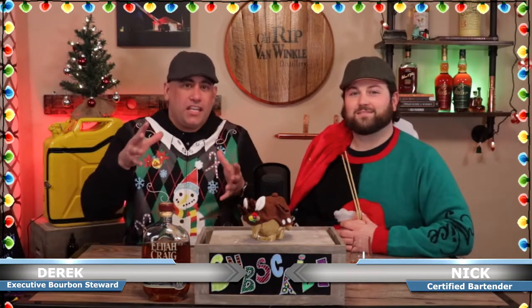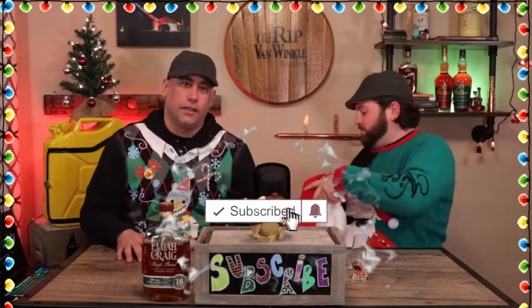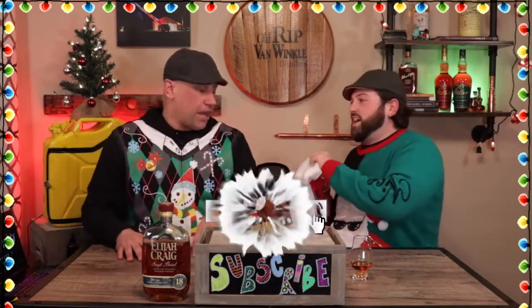Hey kinfolk, welcome back to Keeping It Neat. I am Derek, Executive Bourbon Steward. I'm Nick, Certified Bartender. We're hitting you up right now with a little Christmas magic — love Christmas magic — got my sack. They're gonna want to see what's in there.